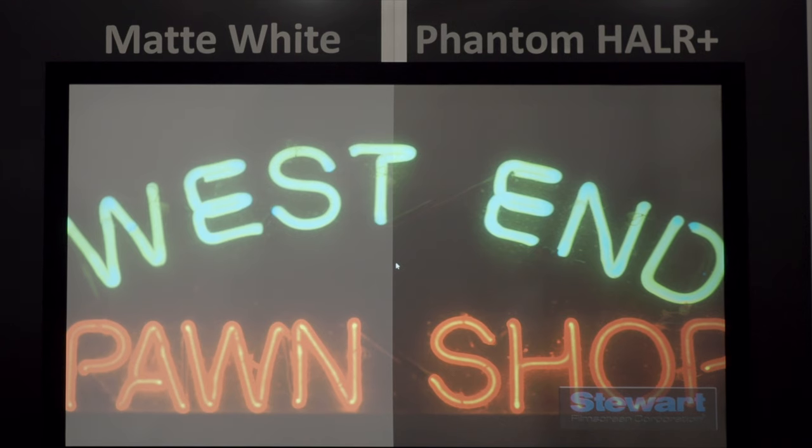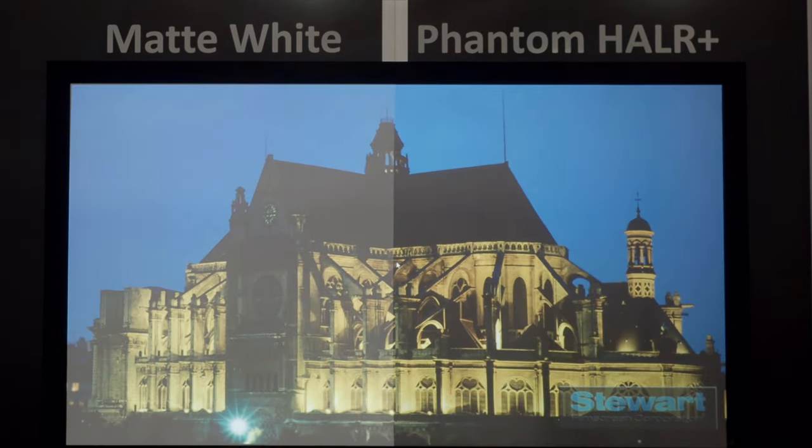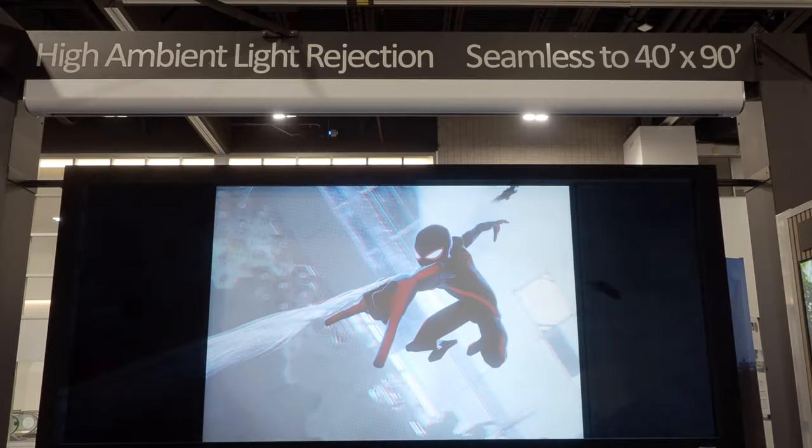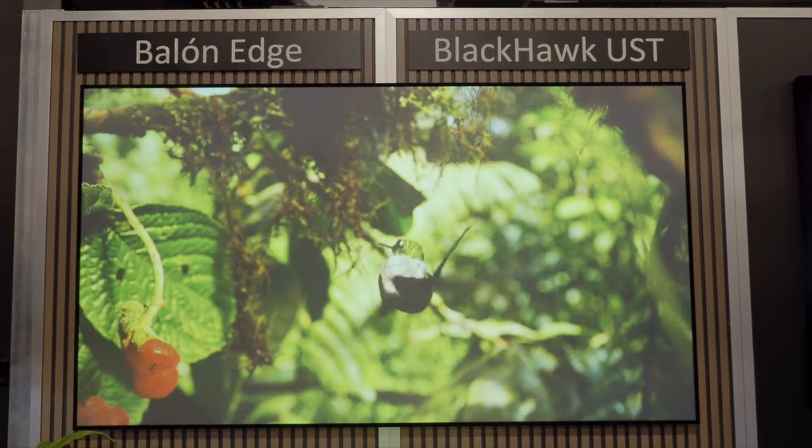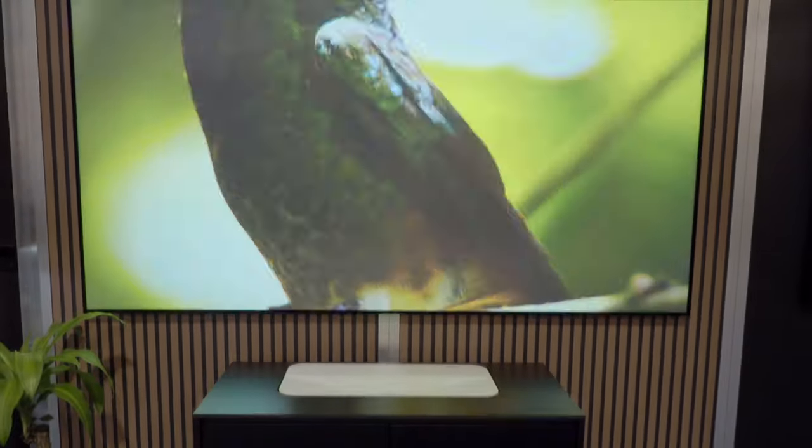Stewart Film Screen is at the show promoting existing products such as their Phantom ALR screen and Vistascope masking system. Brand new is the Blackhawk UST — a new lenticular ALR material for ultra-short throw projectors — shown here with their popular Balan Edge frame.